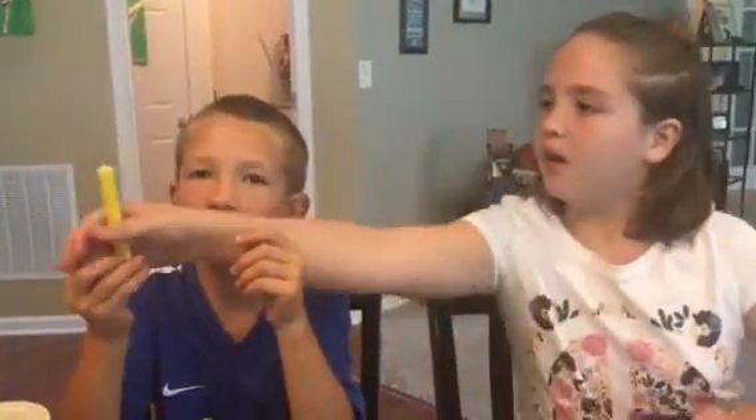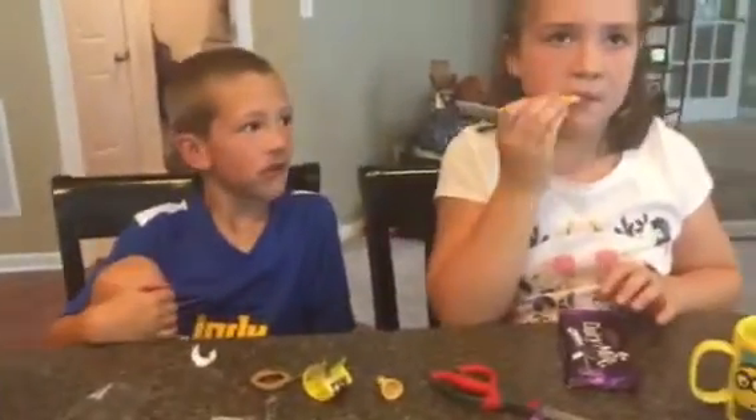So we're gonna — Chase, tell everybody what you have. Bubble gum! This is banana flavored bubble gum. Yummy.